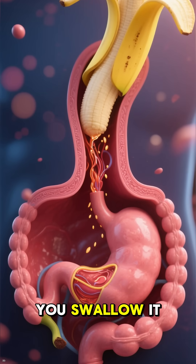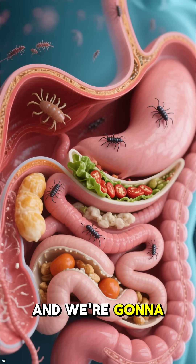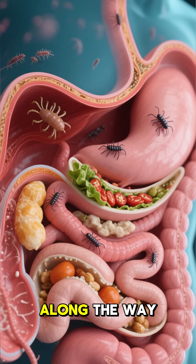Here's what a banana looks like after you swallow it. It's a 3D animation of your digestion, and we're going to find out what happens to the parasites along the way.